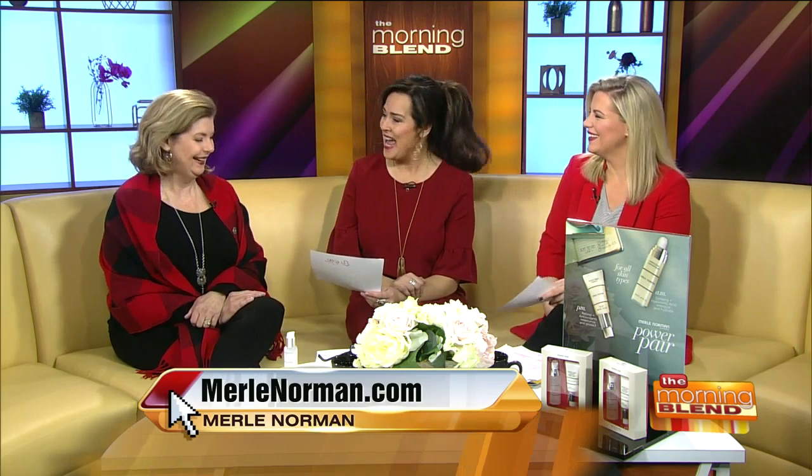At nighttime we have our Retinol Night Complex. Retinol is a vitamin A derivative, and what it does is encourage exfoliation and collagen production. As we get older, our collagen production slows down, and the naturally occurring hyaluronic acid in our skin also slows down. So by using these two items, you're bringing your skin back to that youthful look we had in our 20s.